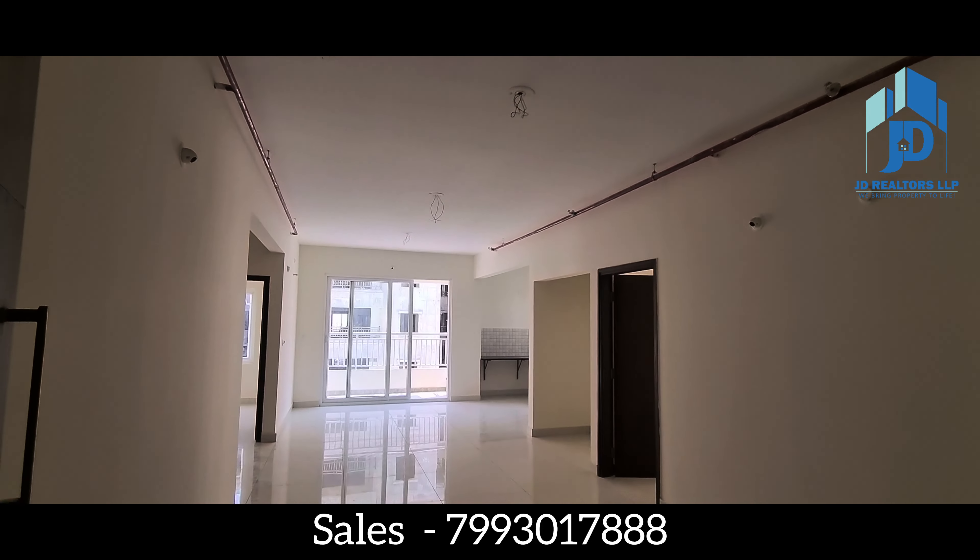If you are interested, please call us at our sales number below. If you are first time watching our property channel videos, kindly subscribe our channel for more future videos.